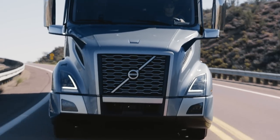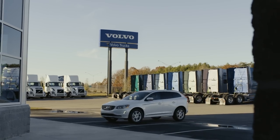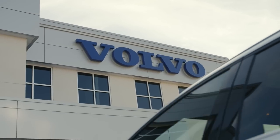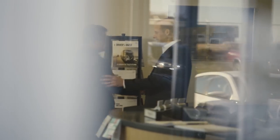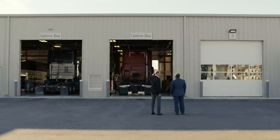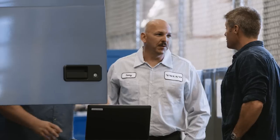A certified uptime center is one of our biggest strengths that we have in our dealership network to improve customer satisfaction. The goal with the certified uptime center bays is for a dealership to allocate a certain number of bays in their shop for repairs that are going to take less than four hours, and to allocate technicians to those bays.